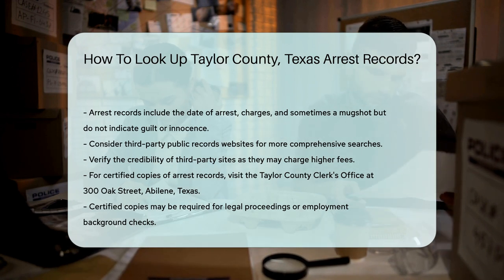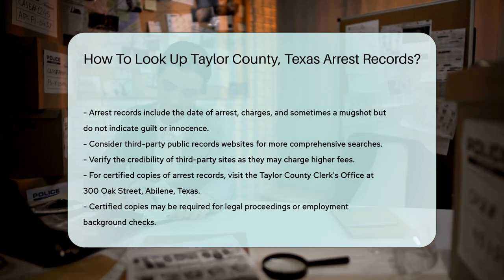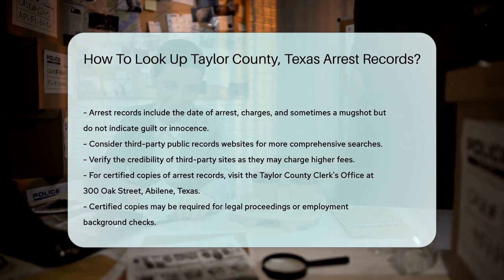Lastly, if you need certified copies of arrest records, you may have to visit the Taylor County Clerk's Office. This office is located at 300 Oak Street, Abilene, Texas. Certified copies may be required for legal proceedings or employment background checks.